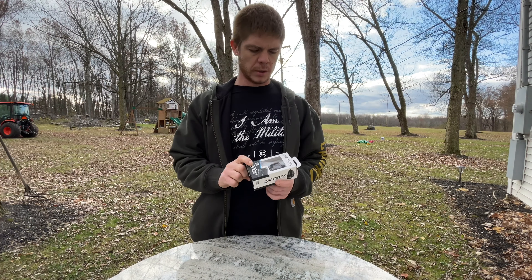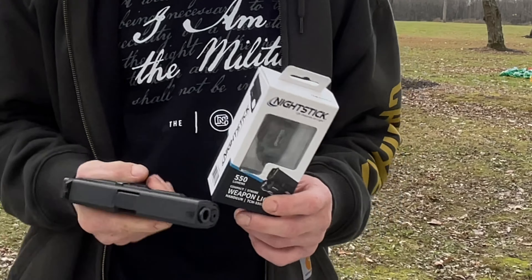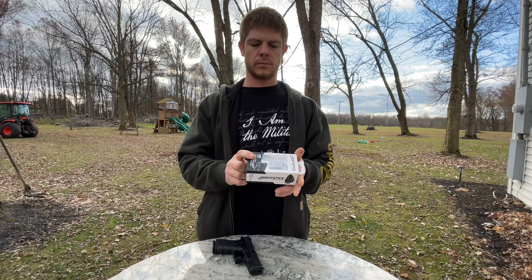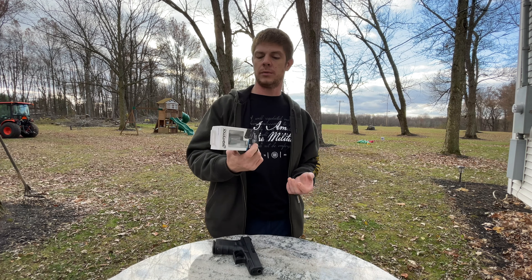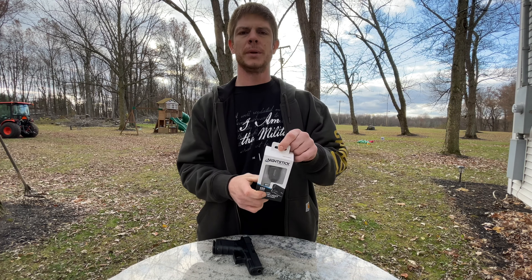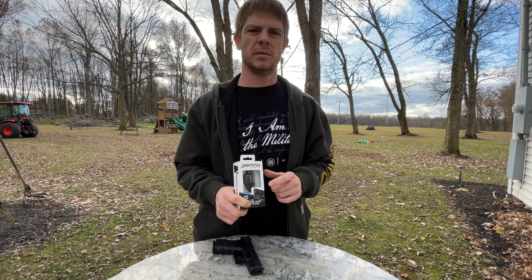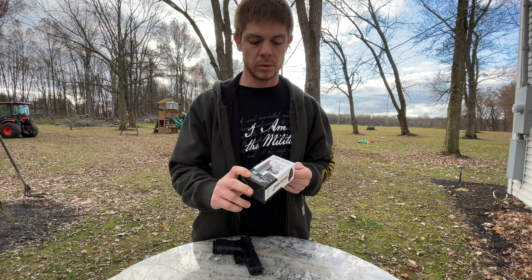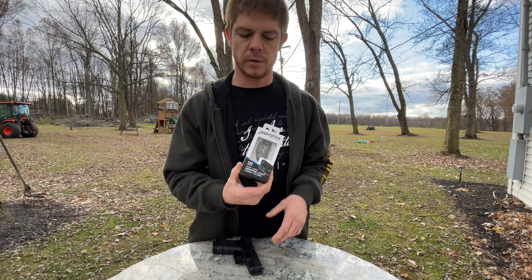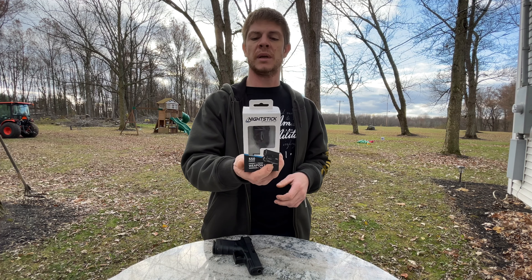Got a new light for my Glock 19. It's a Nightstick. I'm not really familiar with the different kinds of lights — the guy at the store told me there was one company that had a confirmed kill, but this wasn't that one. It's a little mini light, 550 lumens, so it should be pretty bright. It lasts for two and a half hours.